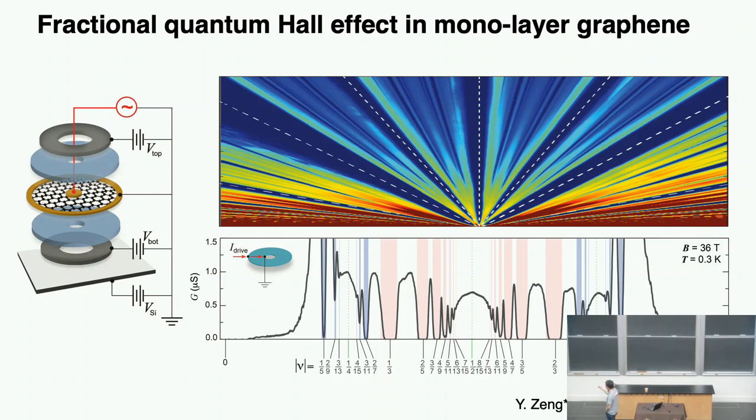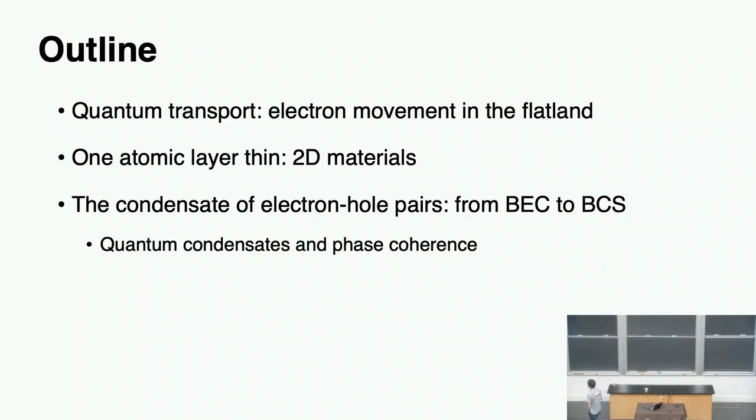If you take a line cut, plotting conductance as a function of filling fraction from zero to one — everything here happens within the lowest Landau level. When the conductance goes to zero here, here, there, there — that means electrons stop flowing even though not all the lanes on the highway are occupied. This shows that electron correlation in a single layer of material really dominates in this extreme quantum limit.